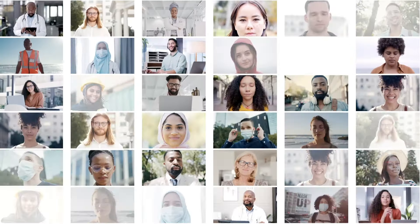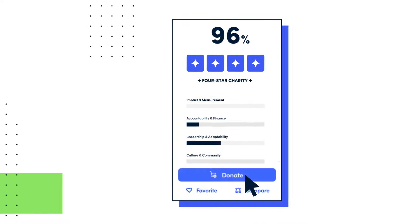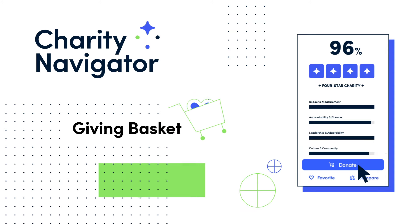Join the hundreds of thousands of donors that have used the Giving Basket. Click the Donate button on your favorite nonprofit's Charity Navigator profile to get started. Streamline your giving — use the Charity Navigator Giving Basket.